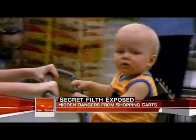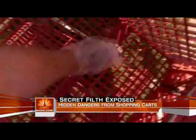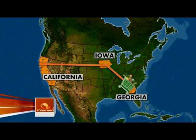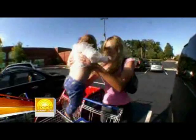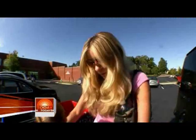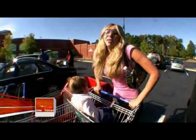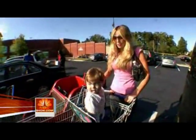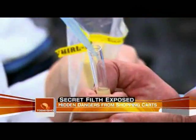We wanted to find out just how germy shopping carts really are, so we dispatched our own team of Today Germ Finders from coast to coast, gathering bacteria off random carts from California to Maine. In Atlanta, Maria Creasy agreed to let us swab the cart she was using with 10-month-old Jack. Of course there's germs in everything, but it makes me more resistant — I think he needs to get used to it. All of our samples were sent to Dr. Gerber's lab at the University of Arizona for testing.